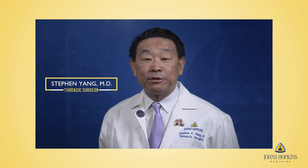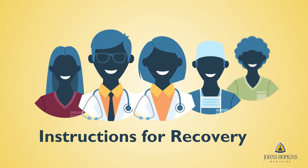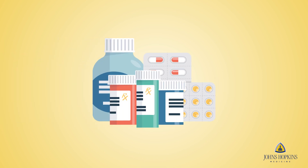Thank you for choosing Johns Hopkins for your thoracic surgery. This video will highlight information about the recovery process for you and your loved ones. You will receive detailed written instructions from the doctor or a member of the care team before you leave the hospital. These instructions provide information on what you should expect during your recovery and include the contact phone numbers for your care team.